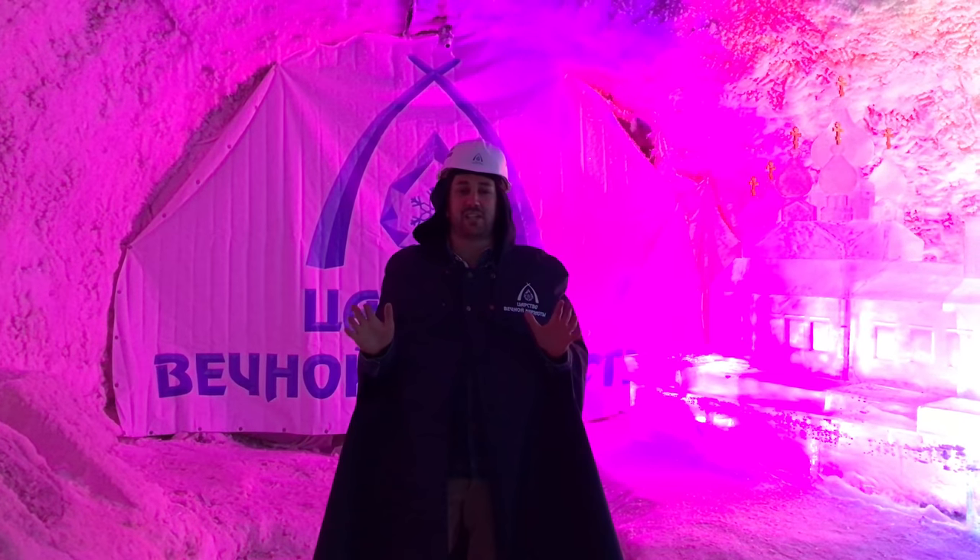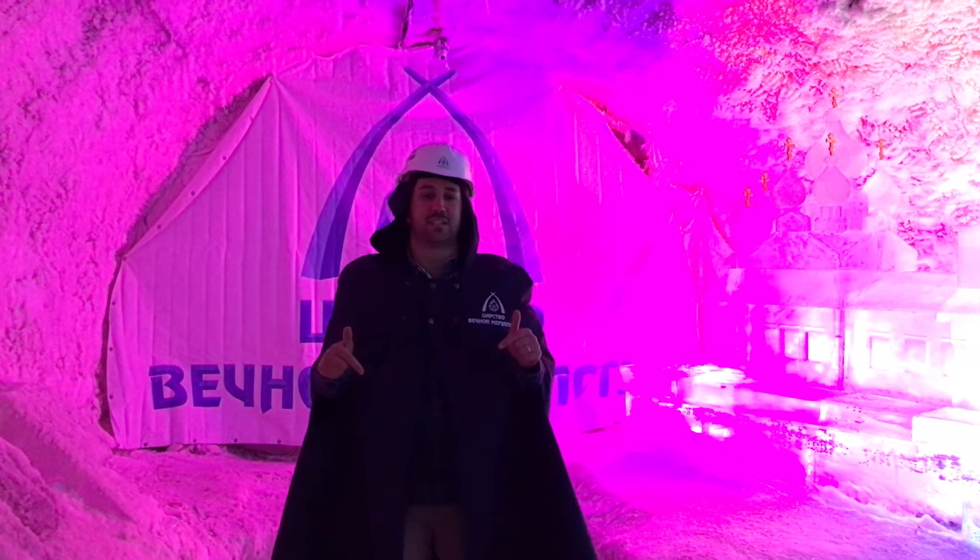We are in an ice cave that is literally permafrost. Outside it's 28 degrees Celsius, but inside here it's minus six.